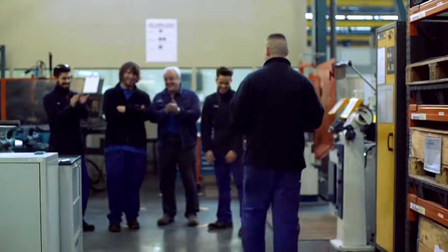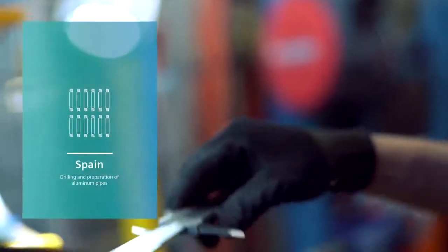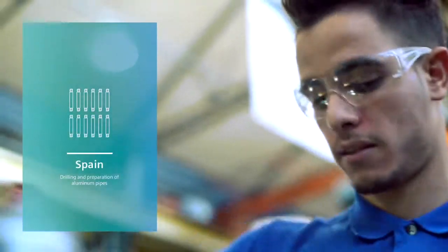Our dual vocational training and education model is also successful in Barcelona, where apprentices contribute to the success of the project by manufacturing the connecting rods.